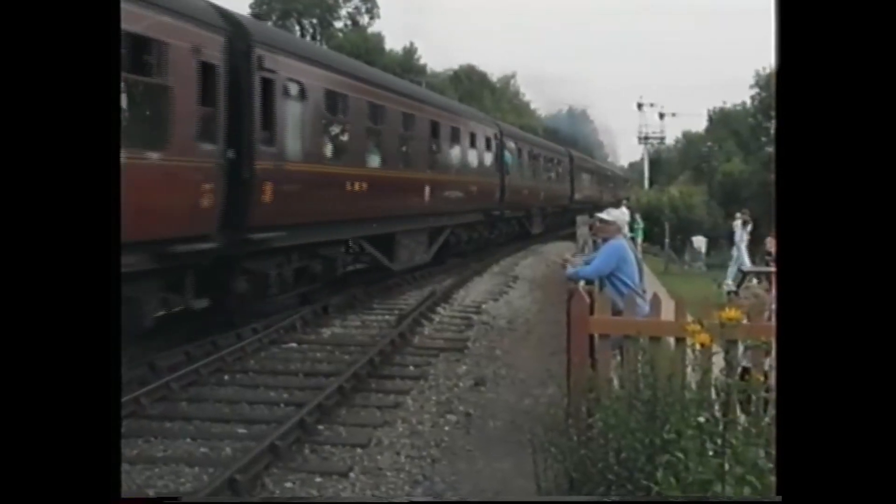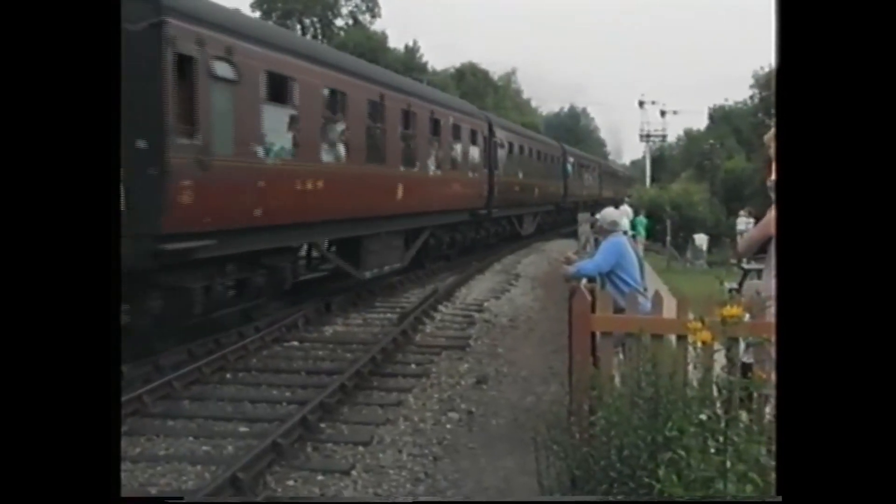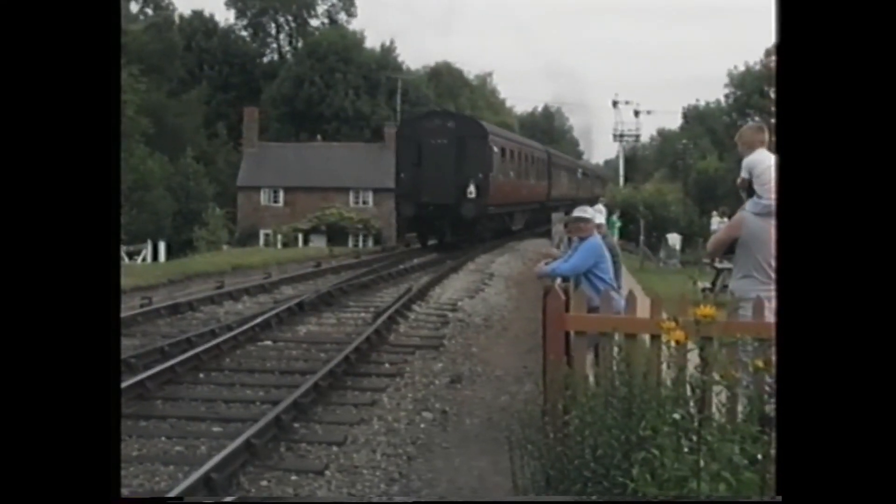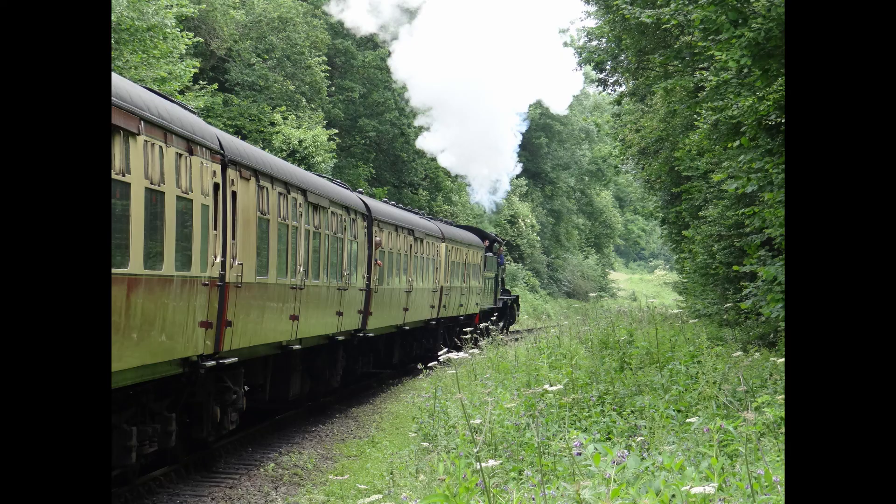We now take the train to Highley, but on the way we may stop at the halt for the Severn Valley Country Park. This area was once a coal mine but is now another popular tourist destination.